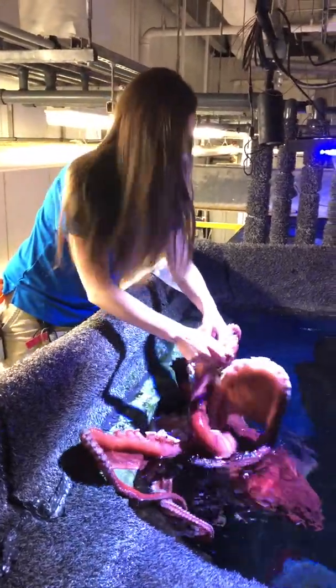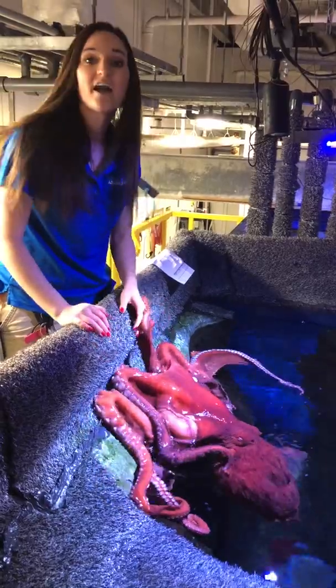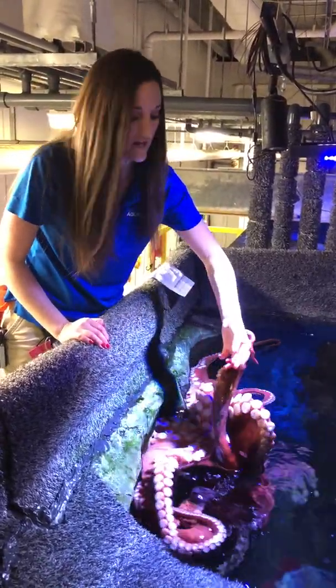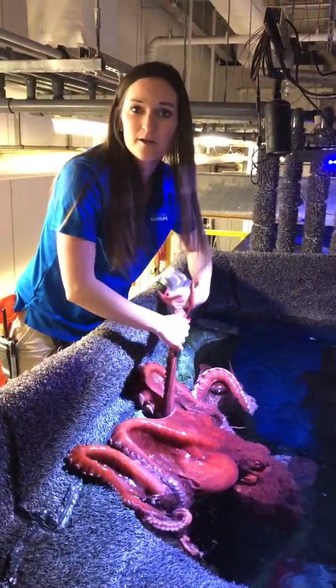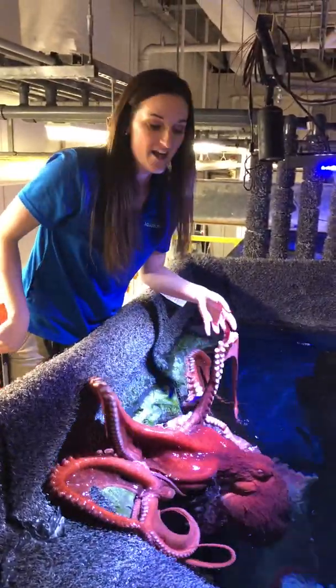Let me give her another piece of food. Another question we got is, what kind of enrichment do you give them? So right now I'm doing what's called hand feeding. I want her to really interact with me, that way she gets to know me — she knows that I'm her keeper, as well as that I'll feed her and clean.